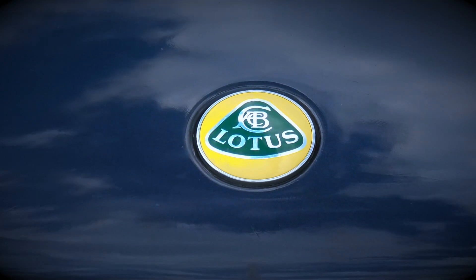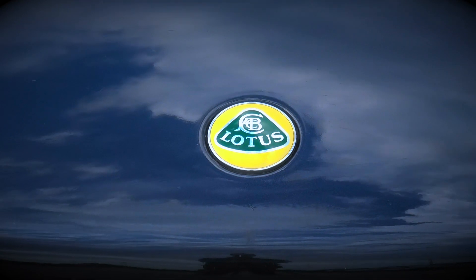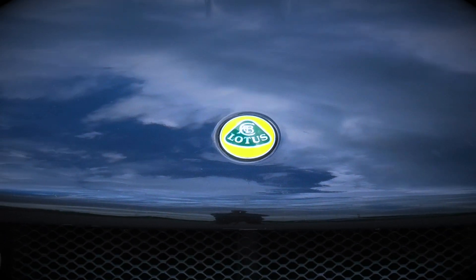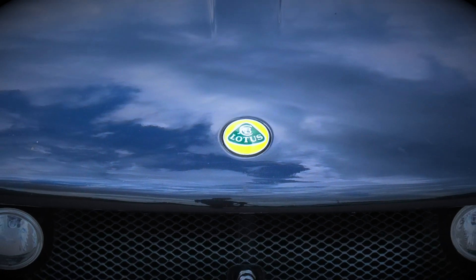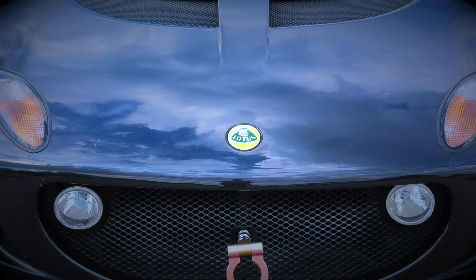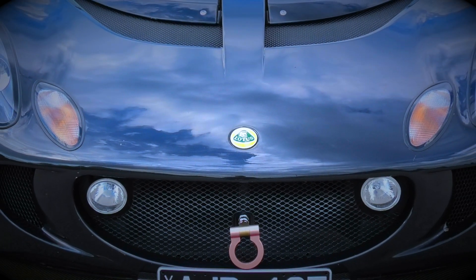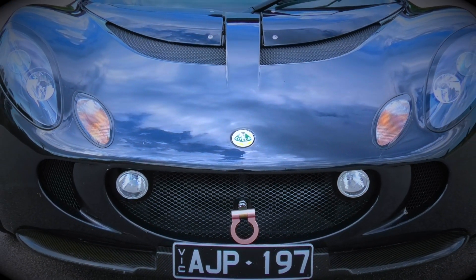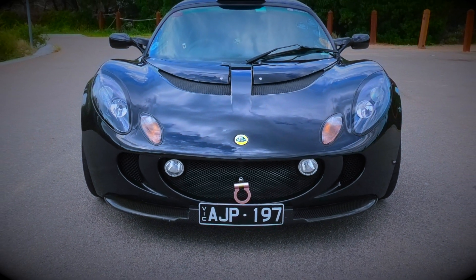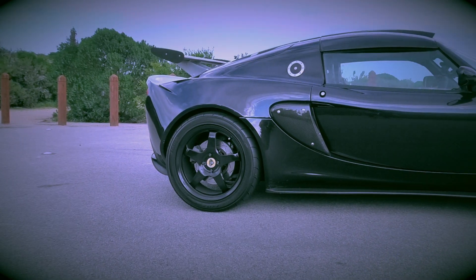Lotus. It's a car brand both admired and revered in the automotive world. Steeped in British motorsport history, it was started by motorsport enthusiast Colin Chapman, who had a simple philosophy: simplify, then add lightness. Lotus say that ultimately the only way to truly understand a Lotus is to drive it. So let's get on with it, shall we?